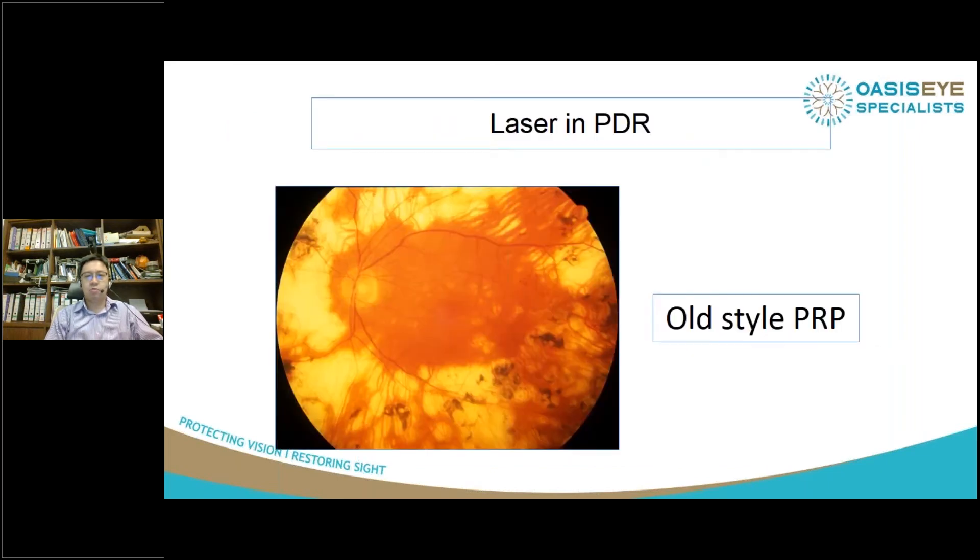In the past, we used to do very heavy, large laser burns with the old-style PRP, really destroying the entire peripheral retina and causing extensive visual field defects. And while we managed to save the macula, these patients had extensive visual field defects and not very good vision long-term. But this is really the old-style PRP.